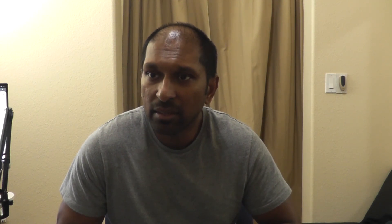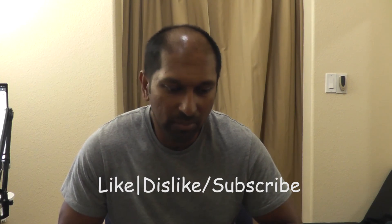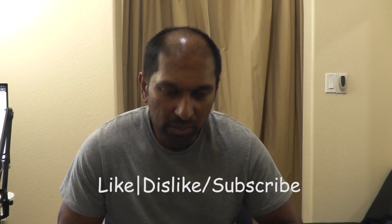Thanks for watching. Like, dislike, subscribe, comment below if you have any comments. I will hopefully do another video regarding gloves — that's my next video. And I'll see you in the next one. Thanks, guys. Bye.